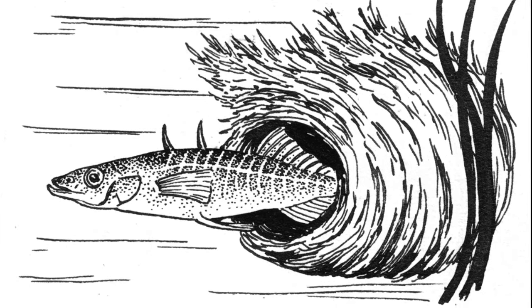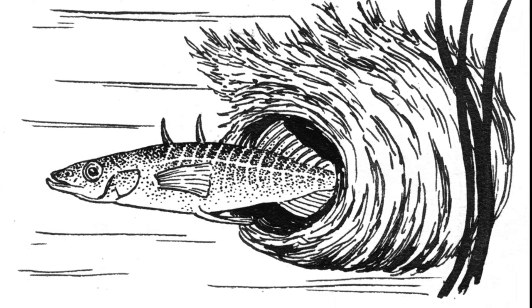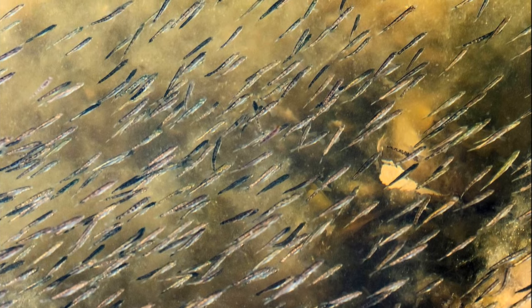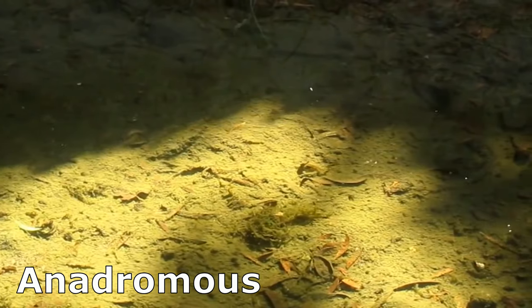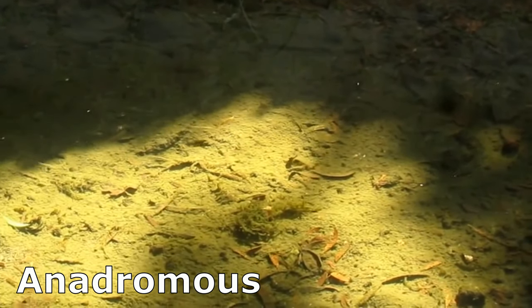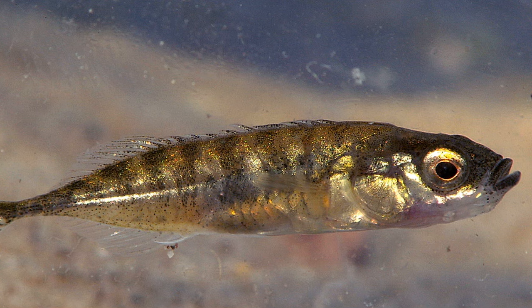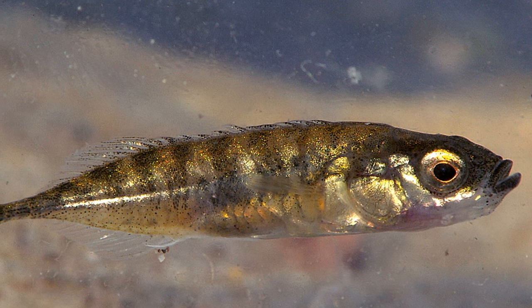In most species, the female can spawn several times during the breeding season. Some species have populations that are anadromous, meaning that they move from the ocean into fresh or brackish water to breed. Sticklebacks are relatively easy to keep in aquariums.